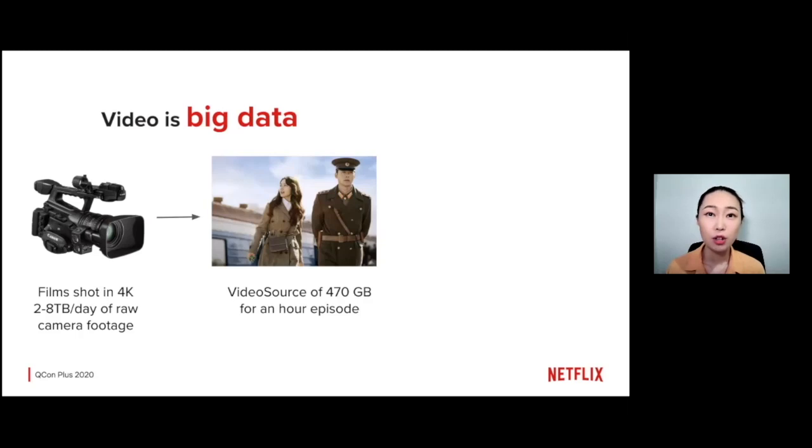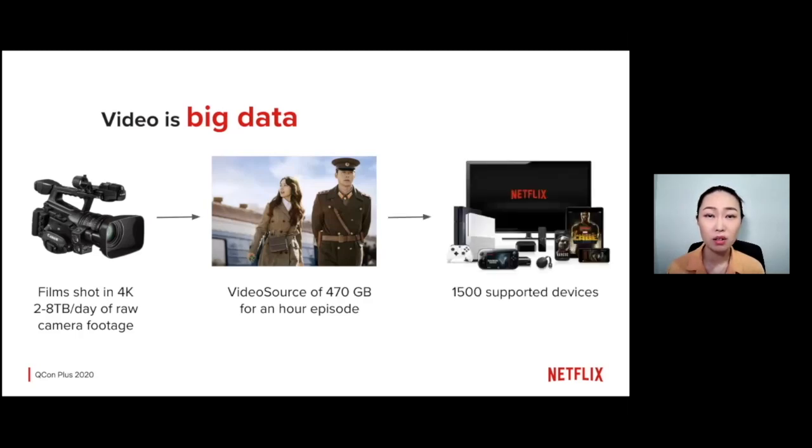Normally, video source files are big, even though not as big as the original footage. For example, for a one-hour-long episode of Crash Landing on You — which is my favorite show during the pandemic — the video source file is almost 500 gigabytes. It would take over 10 hours for me to download with my home Wi-Fi. So, delivering several hundreds of gigabytes of video to our customers is not practical.